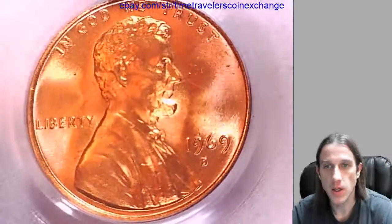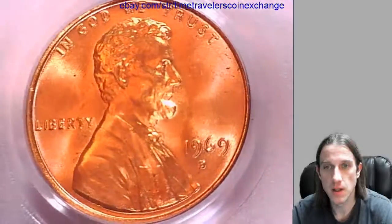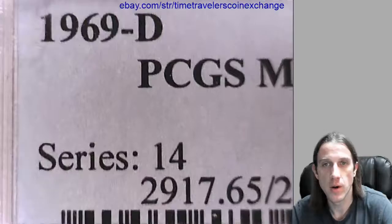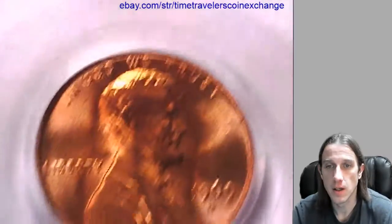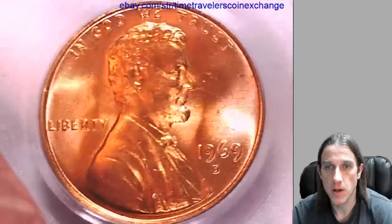Hello everyone. Our next coin here is a 1969D Lincoln Memorial Cent. It's a Denver coin and it's a business strike coin. It's been graded by PCGS and they graded it mint state 65 red. We'll take a look at Lincoln on the front and then we'll check out the memorial on the back.